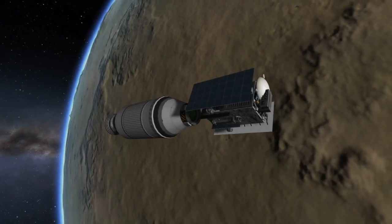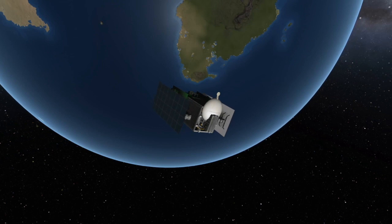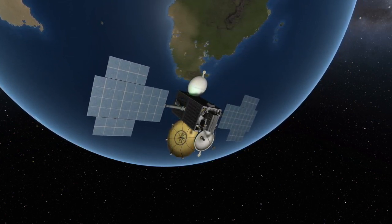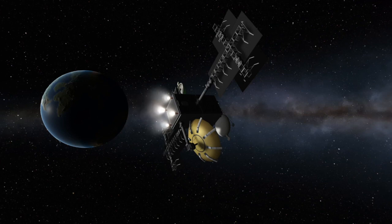With that engine burn complete, the spacecraft will separate from the upper stage and deploy its solar panels and antennas. It'll then continue on the process of achieving a geostationary orbit all on its own using its own thrusters.